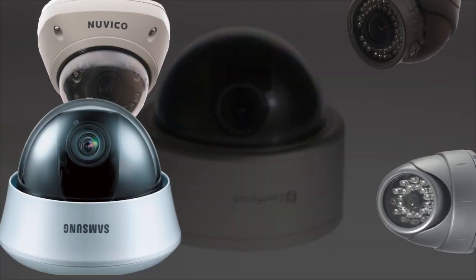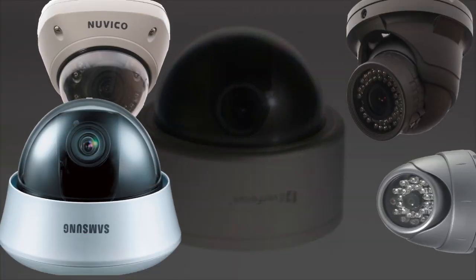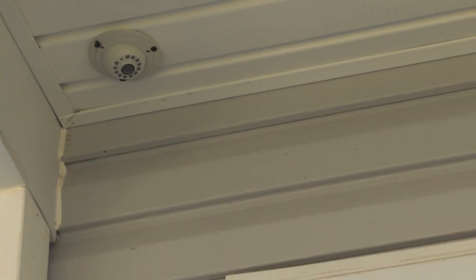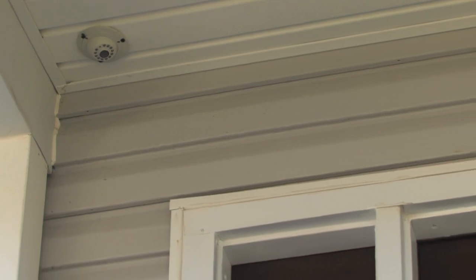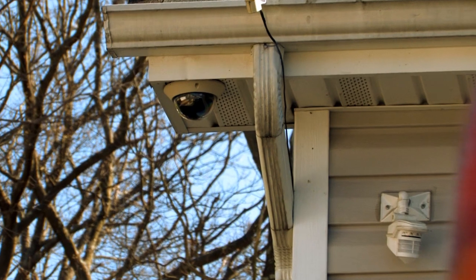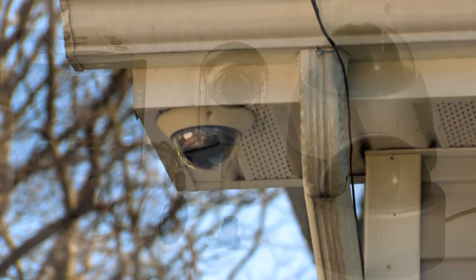Dome cameras are half-spherical shaped cameras that are often used when discrete applications are needed. They vary in size from being able to fit in the palm of your hand to as large as 20 inches. Outdoor models are always weatherproof and usually come with a heater or a cooling fan for more extreme environments.